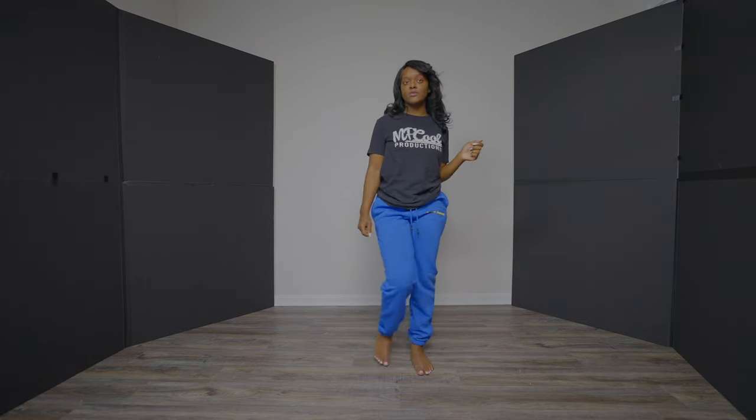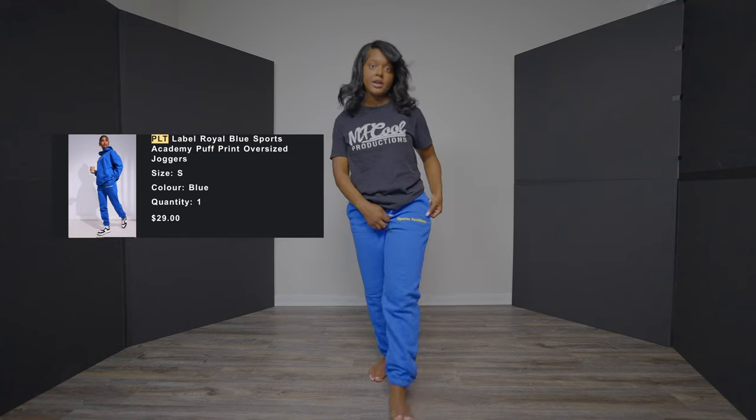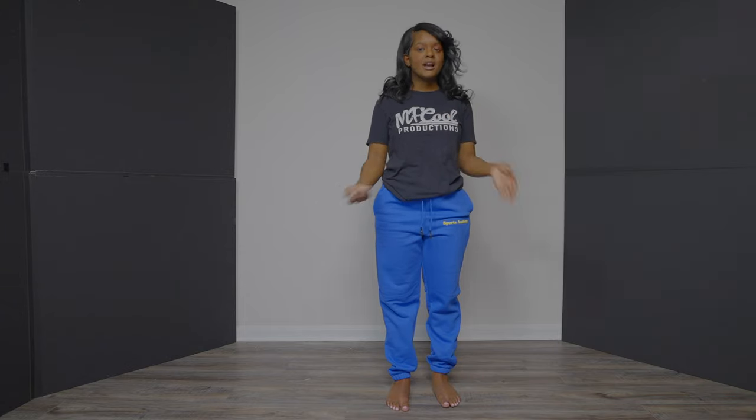I was also excited to put on these sweatpants. It says Sports Academy right here. I like this because I'm most comfortable in sweatpants — I'd pair this with a black shirt and probably black New Balances, Under Armor shoes, or regular Nikes. I could wear these to the gym, quick shopping, anywhere. I really like these.